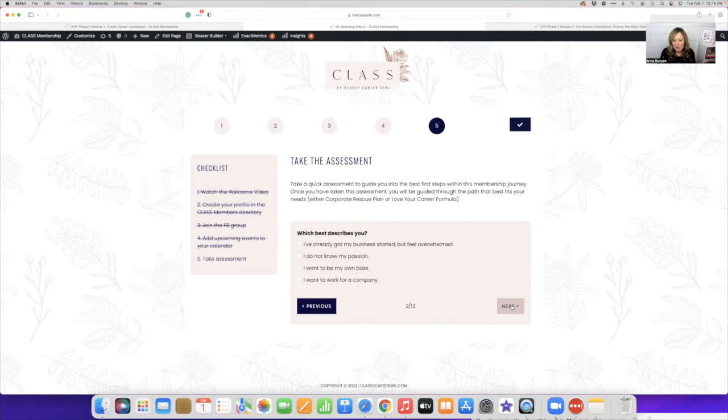Question two: which best describes you? You already have your business started but you're feeling overwhelmed. You do not know your passion. You want to be your own boss, or you want to work for a company. If you want to work for a company, we recommend Love Your Career Formula — it has a lot of job searching, resume, interview, and networking training to really help you get hired as an employee. If you want to be your own boss and already have a business but you're feeling overwhelmed, then the Corporate Rescue Plan success path is for you.